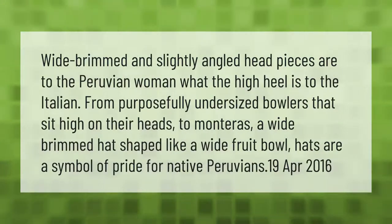Wide-brimmed and slightly angled headpieces are to the Peruvian woman what the high heel is to the Italian. From purposefully undersized bowlers that sit high on their heads to mentiras — a wide-brimmed hat shaped like a wide fruit bowl — hats are a symbol of pride for native Peruvians. 19 April 2016.